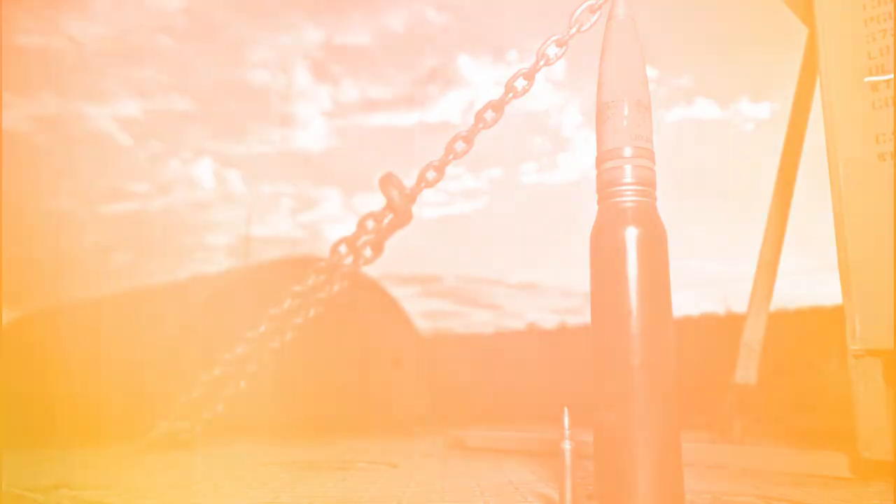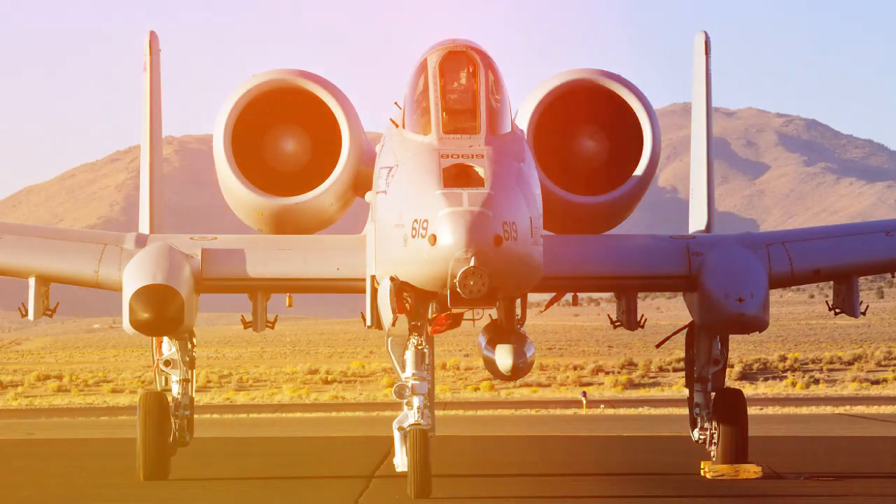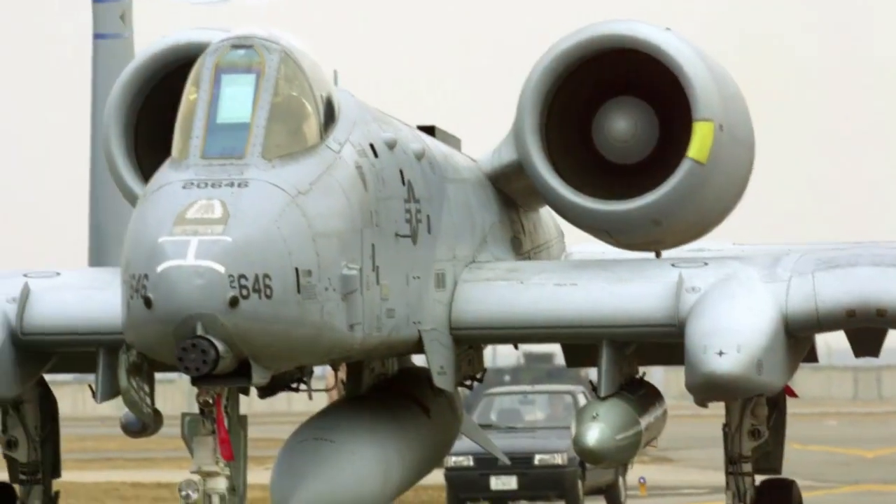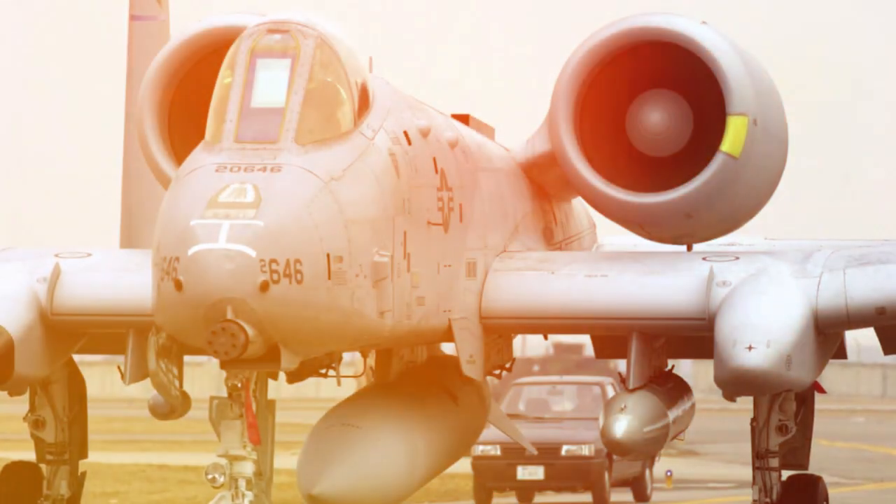The Warthog is a masterpiece of rugged functionality. Its twin turbofan engines are mounted high on the fuselage, protecting them from ground fire and debris. The cockpit and parts of the flight control system are encased in a titanium bathtub that can withstand direct hits from armor-piercing projectiles.